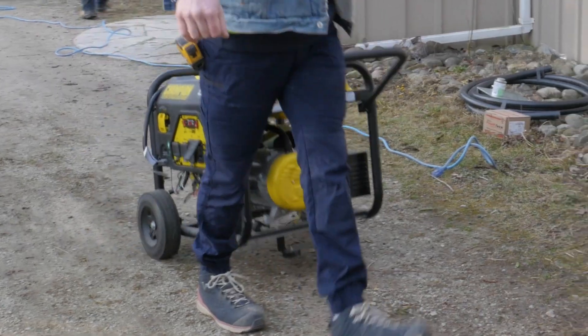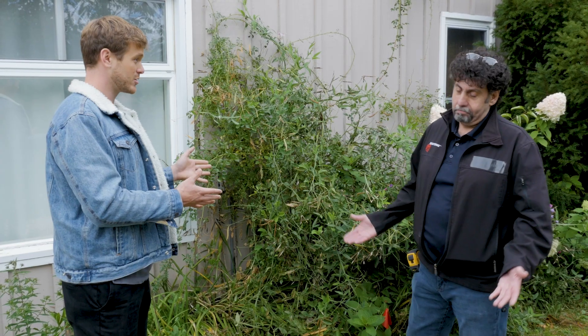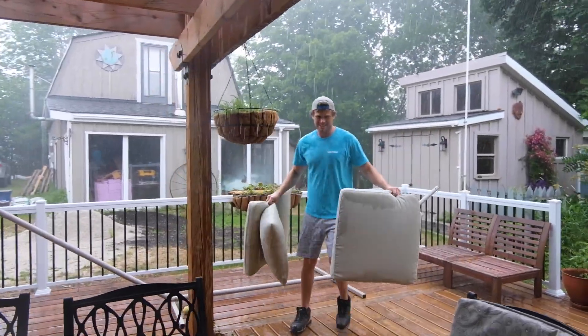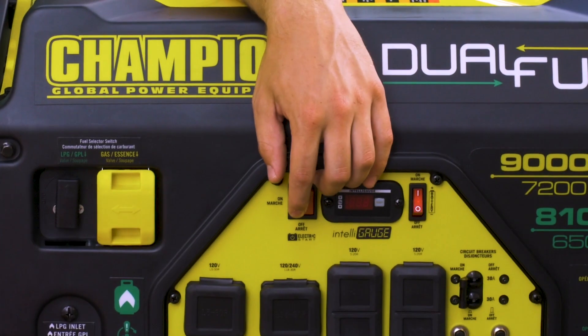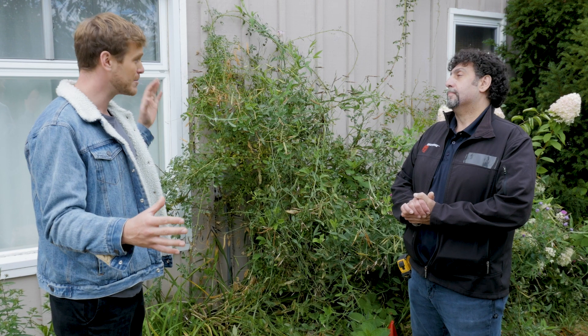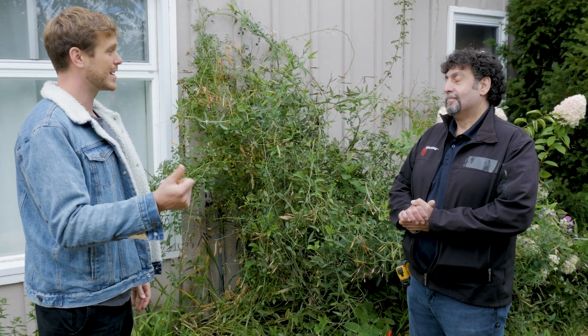I do have a Champion portable generator that I've been using during power outages — we get them pretty often up here. If it's a big storm, chances are we're getting a power outage. I've been using it to power certain things, but I figured it's time to install a standby generator. That way, when the power goes out, the generator turns on and I still have power.